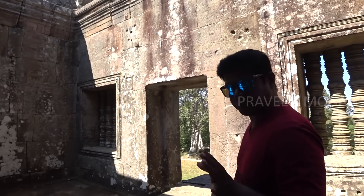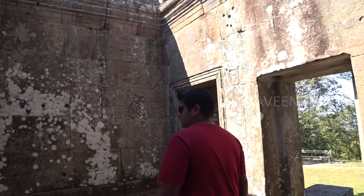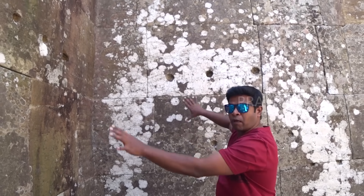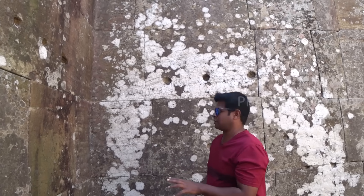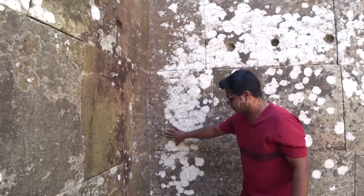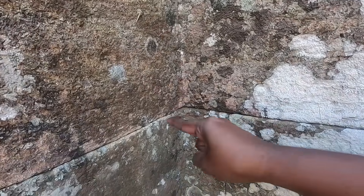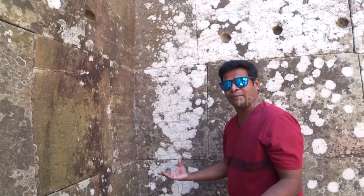Hey guys, today we are at the Preah Vihear temple in Cambodia and I found something very interesting. This temple was built in the 12th century, so it's about 900 years old. You can see these big blocks of sandstone, but apparently this involves impossible technology — it may not even be stone, it may be geopolymer technology.